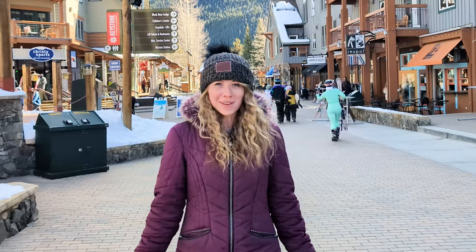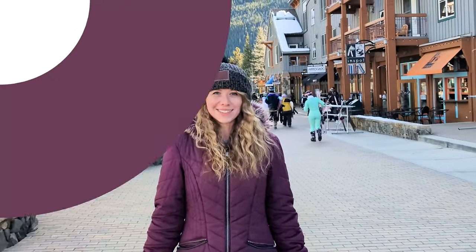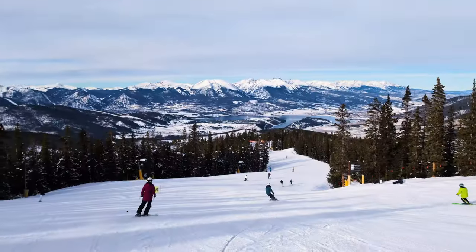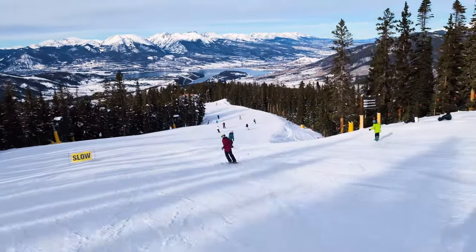I would like to welcome you to our first mountain town, Keystone, Colorado. Keystone is personally one of my favorite places to visit. It has three mountains that you can spend hours on skiing and snowboarding.